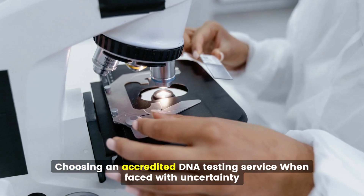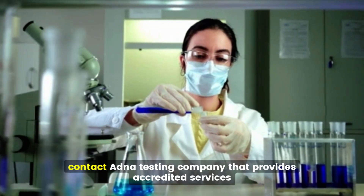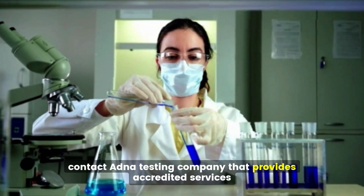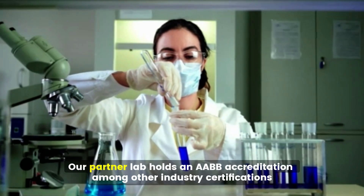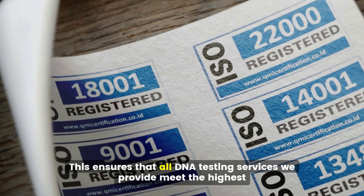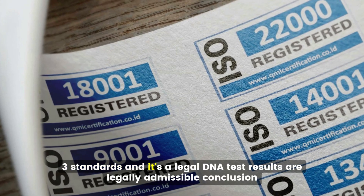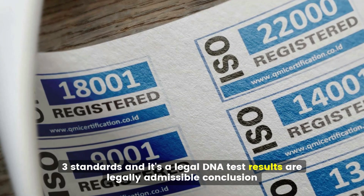When faced with uncertainty, contact a DNA testing company that provides accredited services. Our partner lab holds an AABB accreditation among other industry certifications. This ensures that all DNA testing services we provide meet the highest industry standards and that your legal DNA test results are legally admissible.